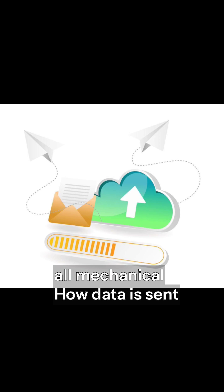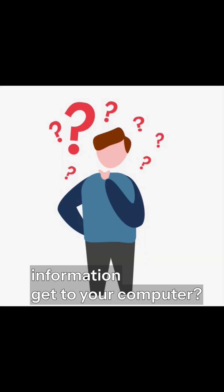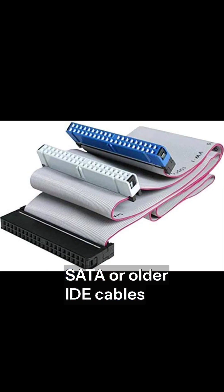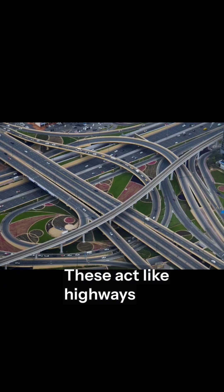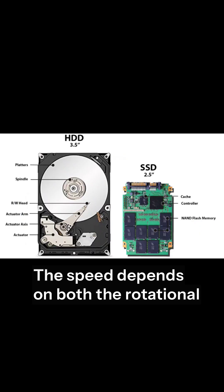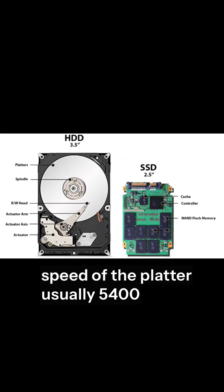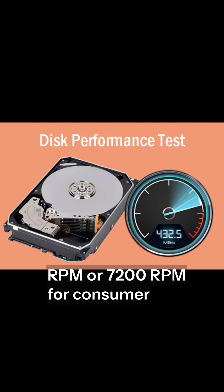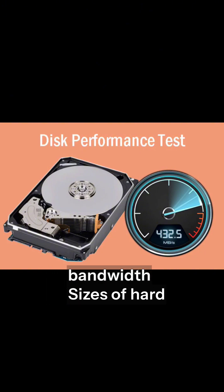How does that information get to your computer? Hard disks use interfaces like SATA or older IDE cables. These act like highways, transferring data between the disk and your system's motherboard. The speed depends on both the rotational speed of the platter — usually 5,400 RPM or 7,200 RPM for consumer drives — and the interface bandwidth.